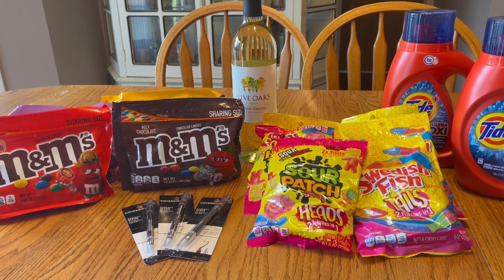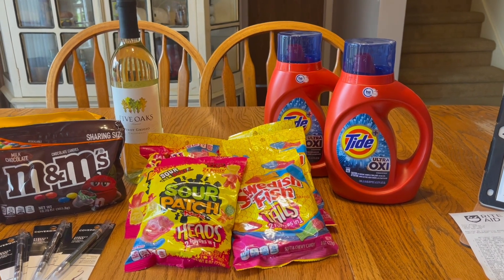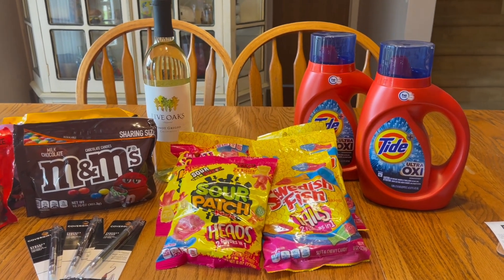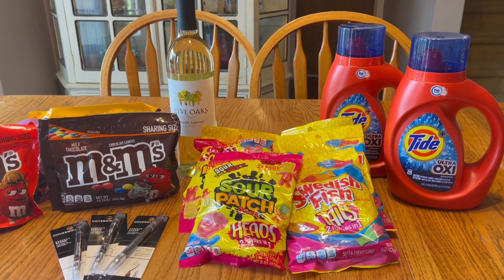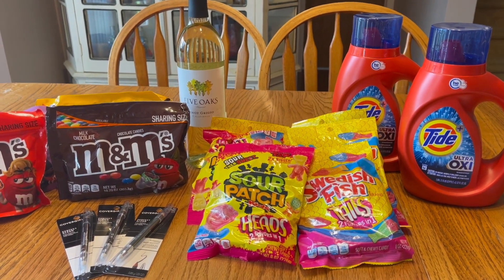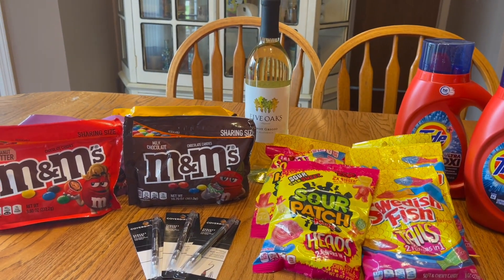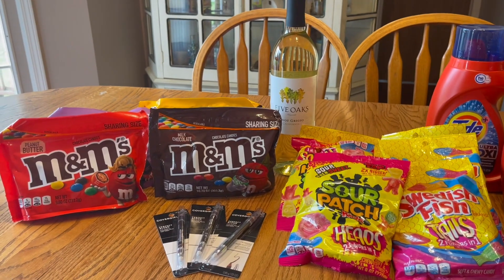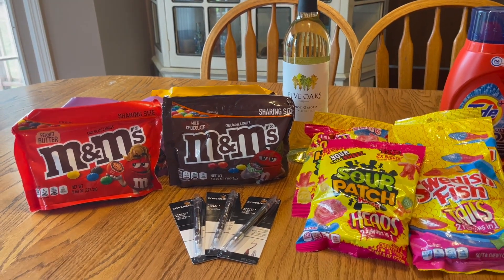I wanted to make sure I'd be over the $40 mark, so I grabbed two bottles of Tide on sale for $4.94 each and used $2 off coupons from the May P&G. I left the remaining coupons there since I'm sure someone else within the week could use them.